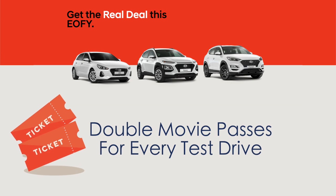And just to show that we mean business, we're offering double movie passes for every single test drive so no one misses out. Everyone, come down for a test drive here at Lillydale Hyundai.